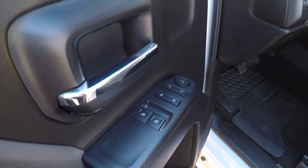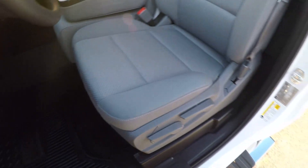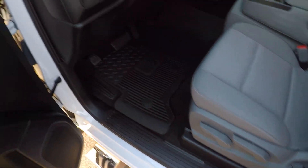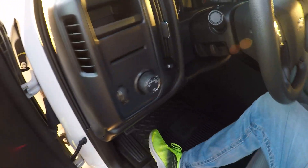Got vent windows, power locks, power mirrors. Got cloth seats — everything is like new. Got your all-weather floor mats, automatic headlights, and tilt steering.